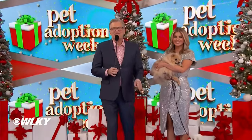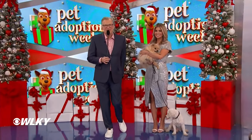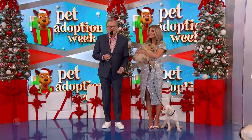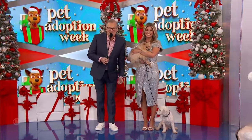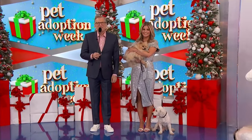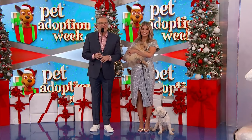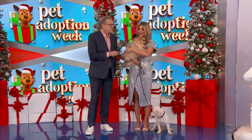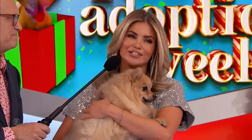Welcome back! We're celebrating another very successful pet adoption week here at The Price Is Right, and here with double — maybe triple — the cuteness is our final adoption of the week with our very own Amber Lancaster. Amber, how are you doing? I'm so excited to be here — pet adoption is very near and dear to my heart.